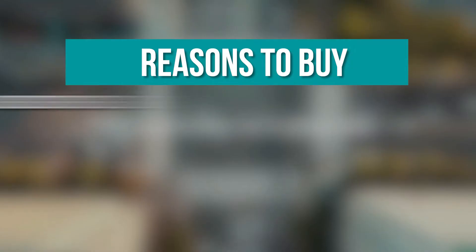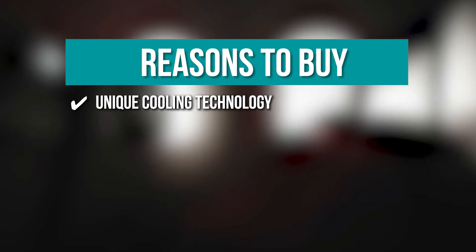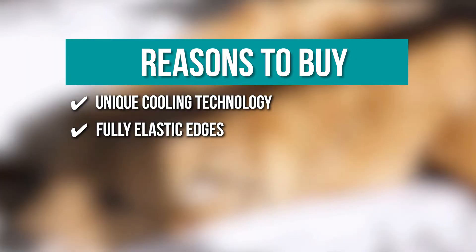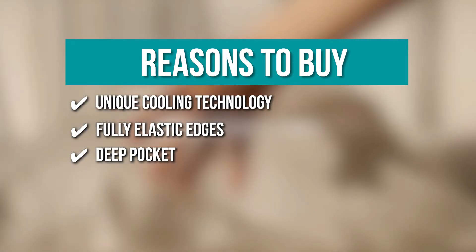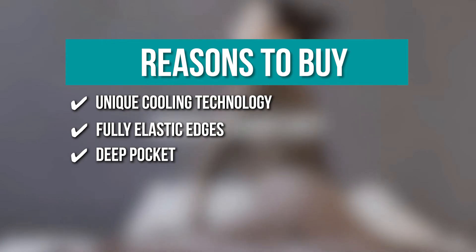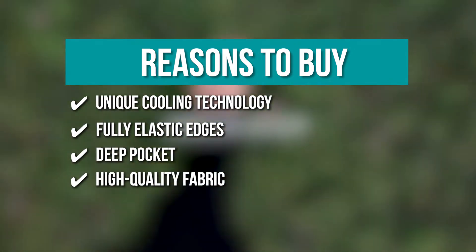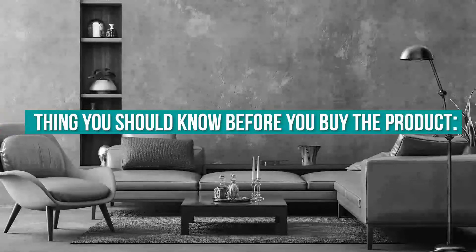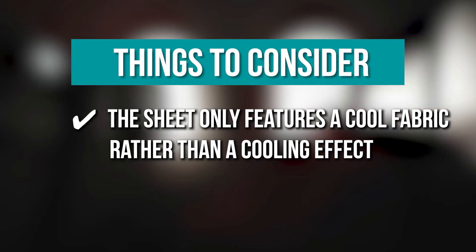The team recommends this purchase based on the following. Unique cooling technology: it dries faster than cotton and pulls moisture away to leave you a cooler, drier, and more breathable and comfortable sleeping surface. Fully elastic edges: it's elastic all around to ensure the fitted sheets stay on the mattress tightly. Deep Pockets: the knitted skirt pocket stretches to fit up to 16 inches deep and is easily placed on most mattresses. High-quality fabric: it has a shrink and wrinkle resistant fabric composed of superior microfiber yarns that has been double brushed on both sides for maximum softness and comfort. The thing you should know before you buy the product is, contrary to what's been advised, the sheet only features a cool fabric rather than a cooling effect.